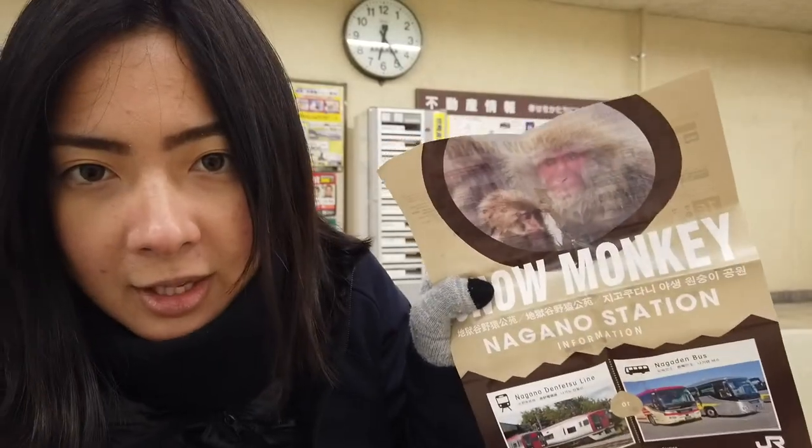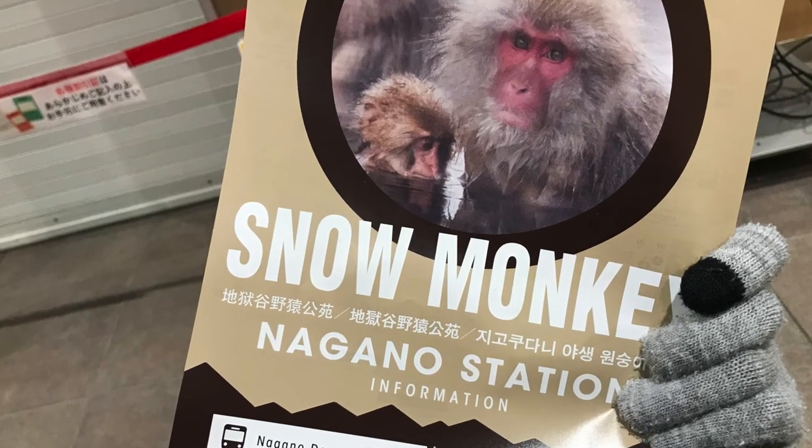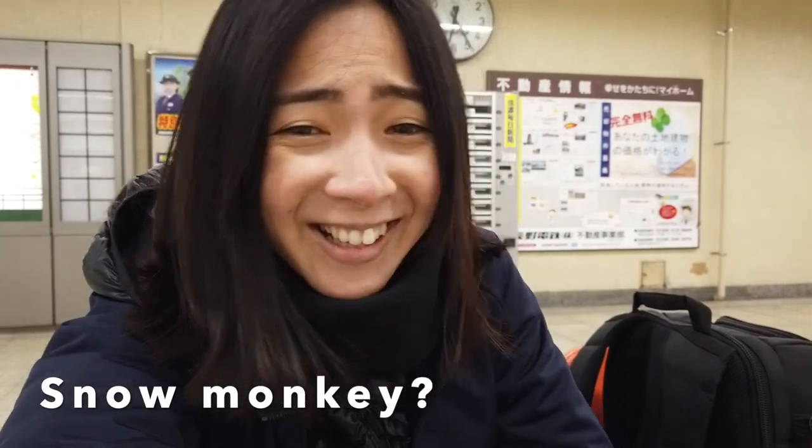They also have this — it's a leaflet. The guy at the information center is like, 'Snow Monkey.' And I'm laughing inside because it must be very obvious — they must get a lot of tourists who want to go and see the Snow Monkeys.